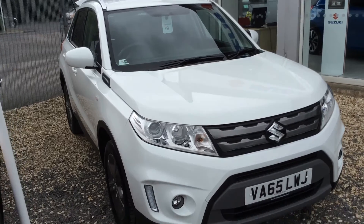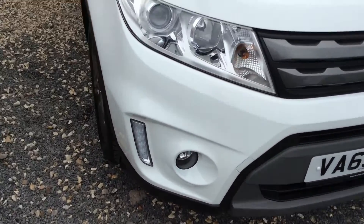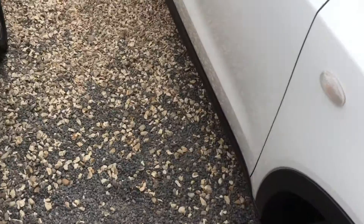I'm showing you around the car in regards to spec and condition. You'll find standard features on the outside are front fog lights with LED running lights. You'll also find alloy wheels as standard.